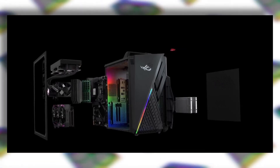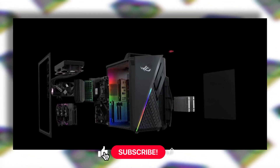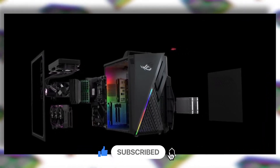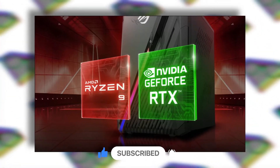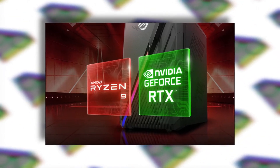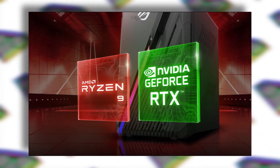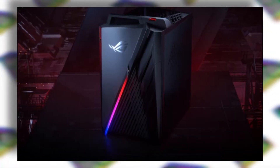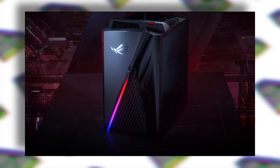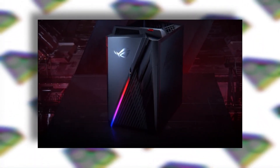Now let's talk about them one by one. The Strix G835 comes with a Ryzen processor, and you can choose between the Ryzen 9 3900X, which is a 12-core 24-thread processor, or the Ryzen 9 3950X, which is a 16-core 32-thread processor. Both processors can boost all the way up to 4.8 gigahertz, and they are unlocked so you can do a little bit of overclocking since you get an AIO cooler. Furthermore, you get 32 gigs of DDR4 RAM, one 1TB M.2 SSD, and one 2TB mechanical hard drive.